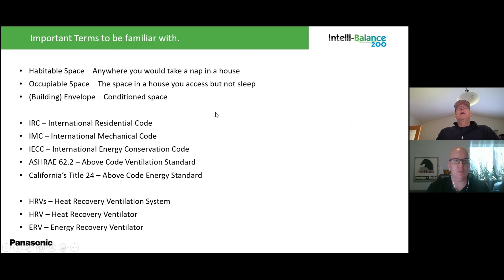Habitable space is anywhere you would take a nap in the house — wherever occupants are going to be. I want fresh air into the bedroom and the living room, but I don't need fresh air into a bathroom or utility room; instead, I'll take exhaust air out of those spaces. I don't necessarily need fresh air into the kitchen, but I am going to take exhaust air out of it. Wherever occupants will be — bedrooms, media rooms — that's where the fresh air supply goes.